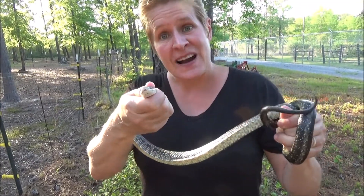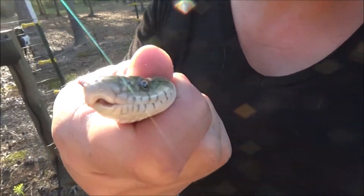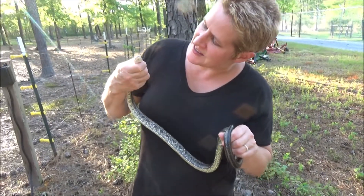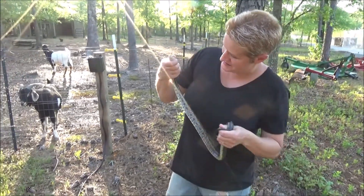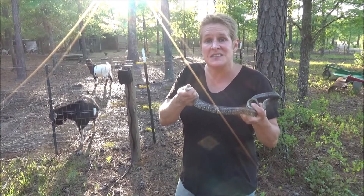This is a yellow rat snake in the driveway. You off to get some birds, some nestlings, yeah? Warm weather's bringing them all out. This is the second one I've seen in a week.